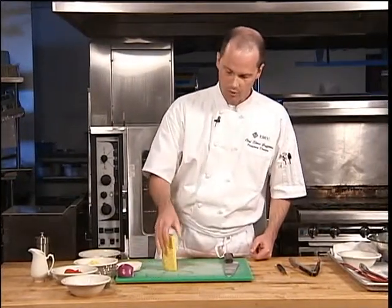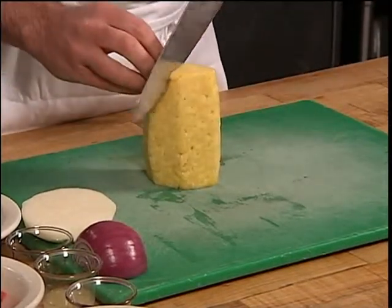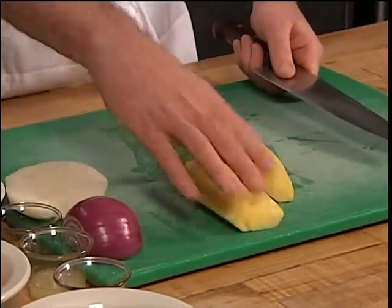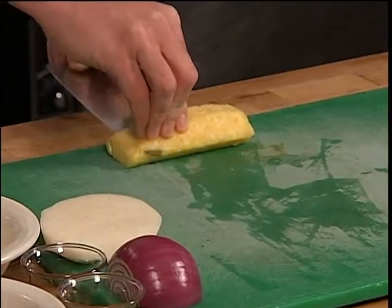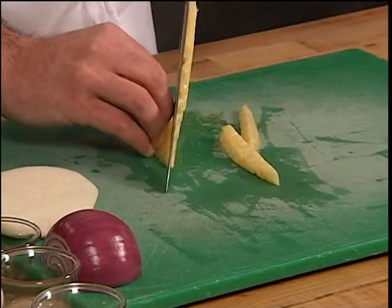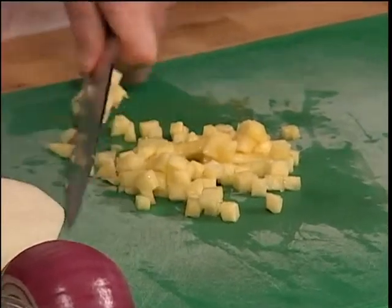We have some fresh pineapple — the top and bottom are already off, it's been split in half, and all the brown spots have been removed. Next, cut it in half and quarter it again to remove the core. Cut into a small dice — quarter inch by quarter inch. Come in from the bottom with your knife and cut lengthwise. Remember, the nicer your cuts are, the better it looks on the plate, and the more you impress your guests.